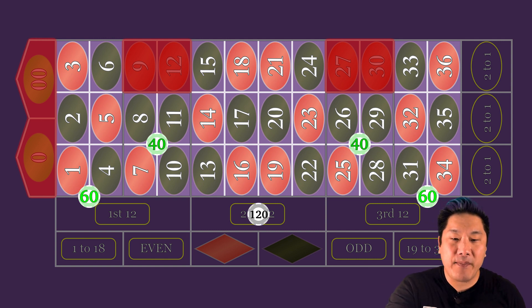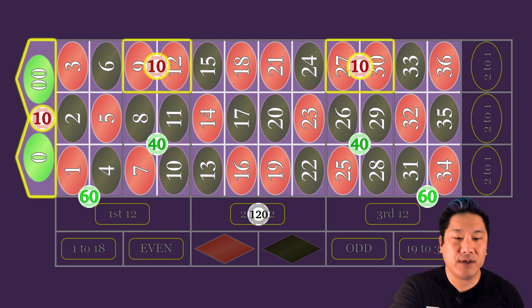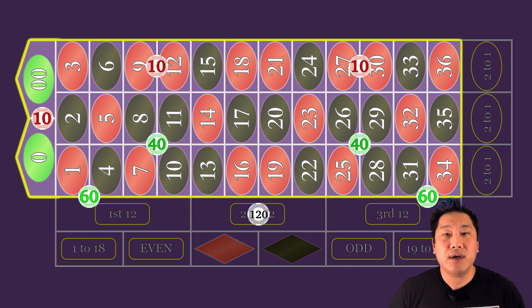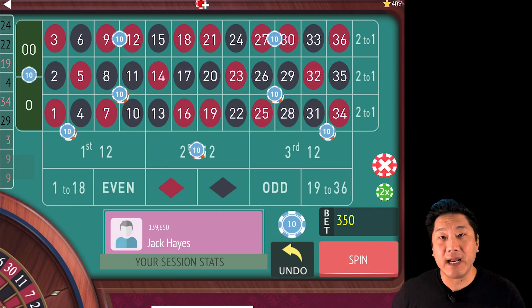What they do is they bet on the open numbers, so they put $10 on the three splits including the zero and double zero split. So now you're betting on all 38 numbers. I'm going to go ahead and hit spin and talk to you about why this is the absolute worst system I've ever seen.